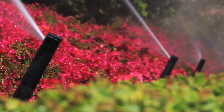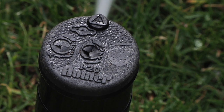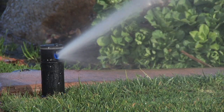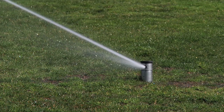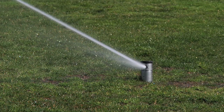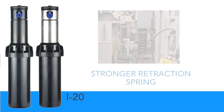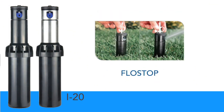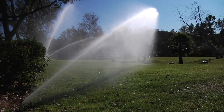For applications that require even more durability, Hunter's I-20 high-performance rotor has all the features of the PGP Ultra and more. If desired, a stainless steel riser is available as an option. Included in all I-20s is a stronger retraction spring, drain check valve, and flow stop. These additions allow the I-20 to outperform all residential or light commercial rotors.